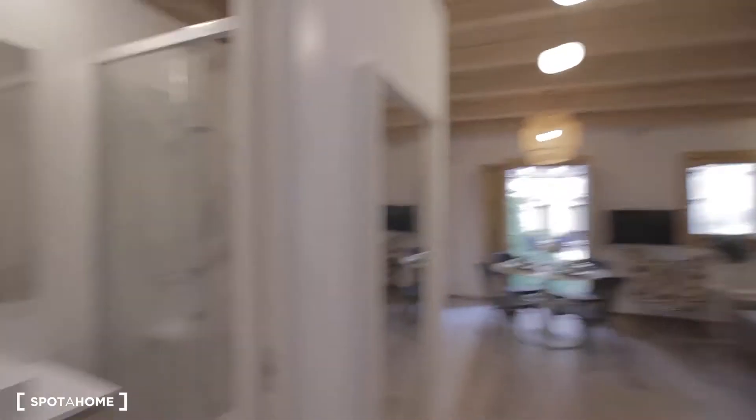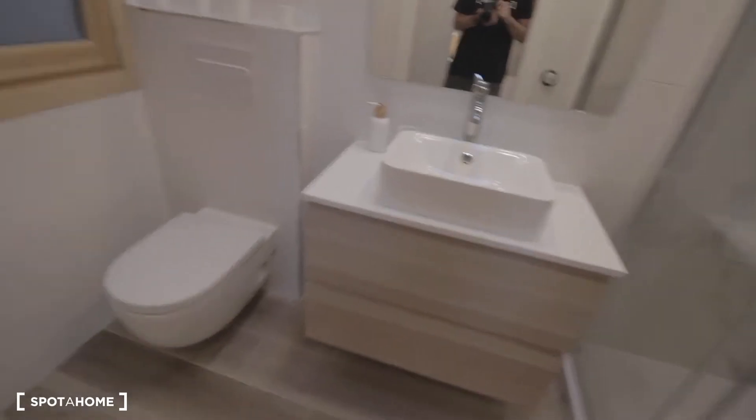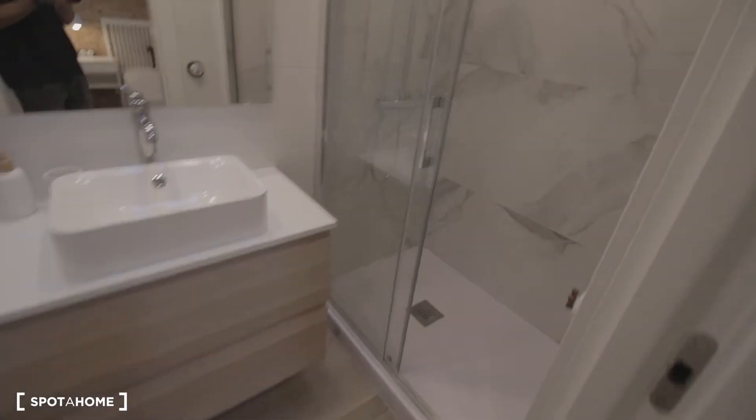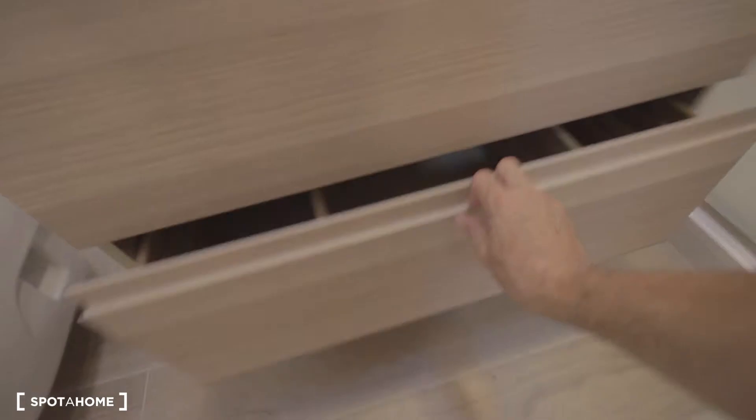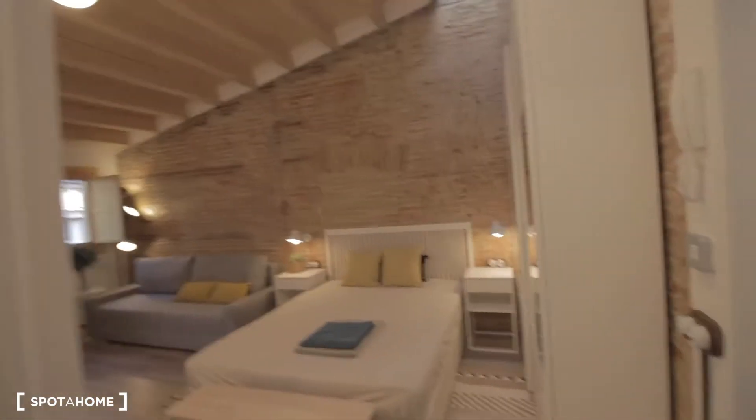Let's start with the bathroom. So nice bright bathroom here with shower. It's brand new. Such cool work they've done here. A few drawers here. Let me just check this window — it's an internal patio just for ventilation purposes.